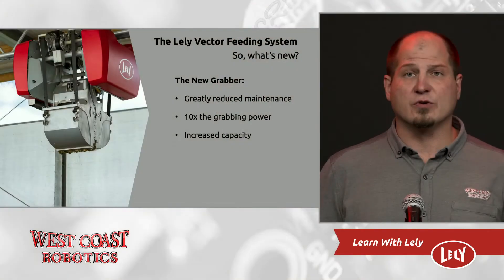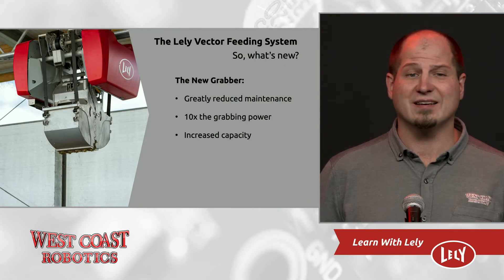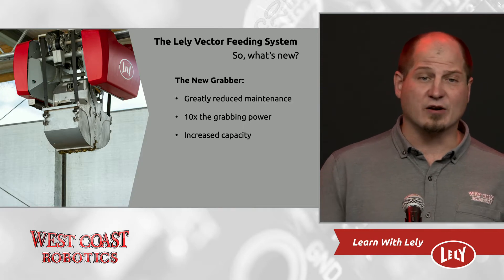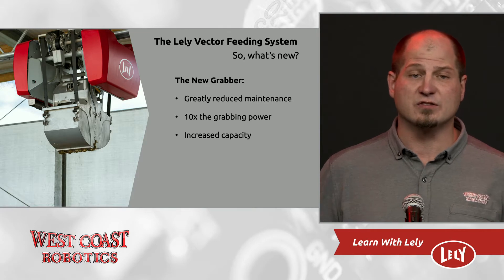New self-sharpening knives. Obstacle sensors allowing the unit to stop before it even runs into something. We have a new grabber. The new grabber has no maintenance and has more than 10 times the grabbing power of the old grabber, which makes it better at pulling apart round bales and longer feed types, and it also reduces spillage in the kitchen, creating a cleaner kitchen.